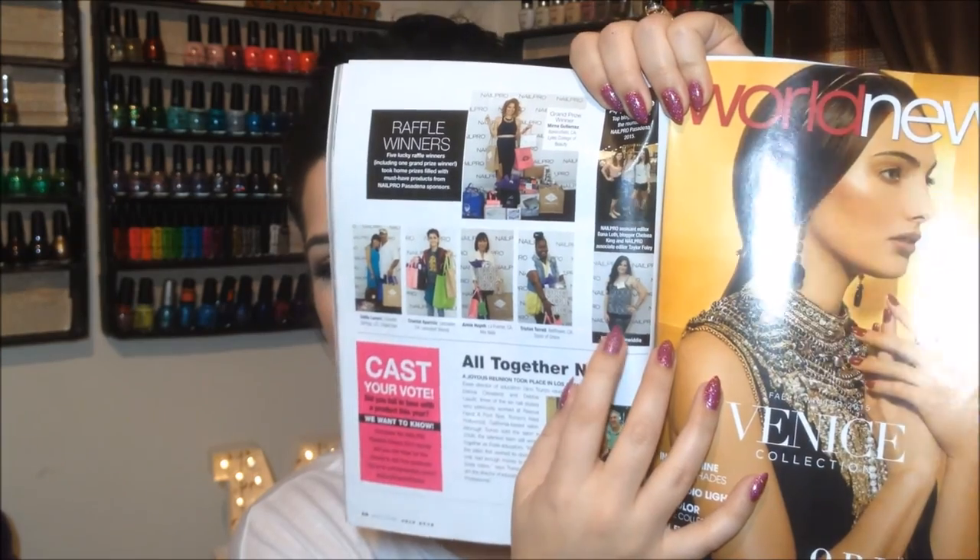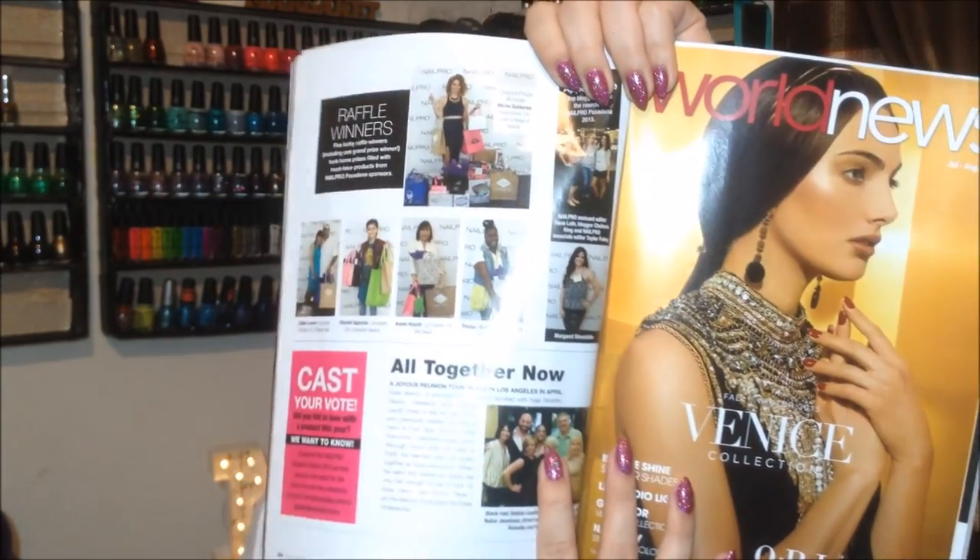Y'all know I went to Nail Pro Pasadena back in April, and Nail Pro Magazine invited me as a blogger — that was really exciting. Well, I ended up in their July issue of the magazine. Right there is me — my whole little self is in there from the picture they took of me at Nail Pro. I absolutely love it. My teacher from nail school actually found it and showed it to me, so I knew I had to get the magazine. I was visiting Nail Pro a couple weeks ago for something special I can't wait to share with y'all.